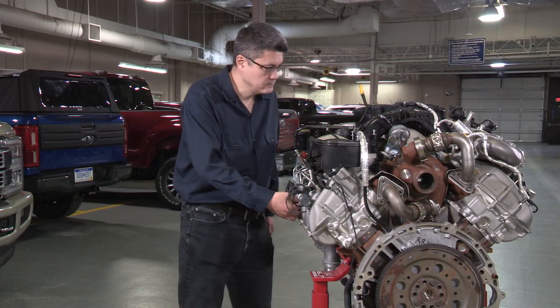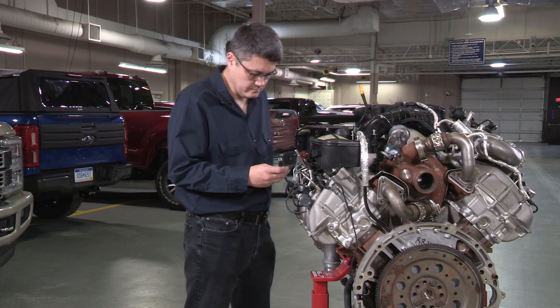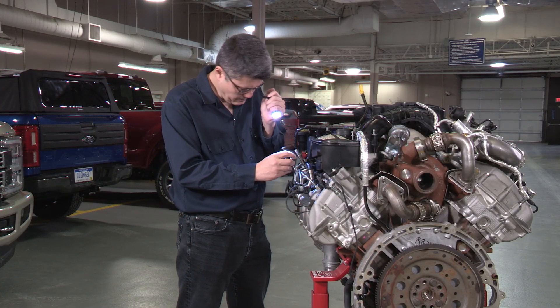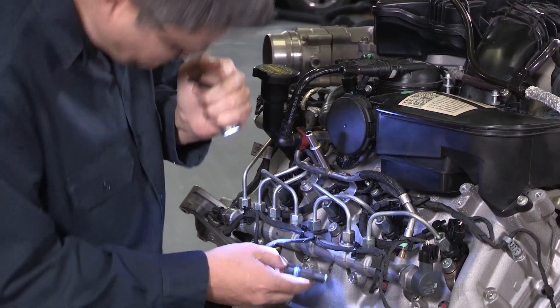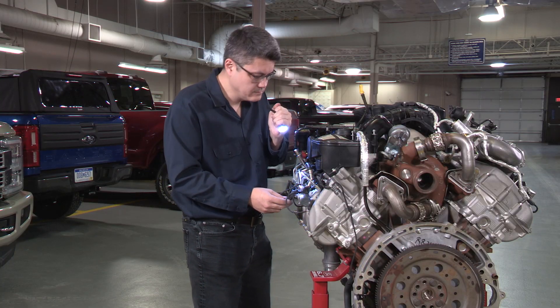Next on the engine diagnostics list is to check the wiring. If there's a fault in the flow of power, that could prevent the glow plugs from working. Look for things like terminal spread, bent terminals, or heat damage.